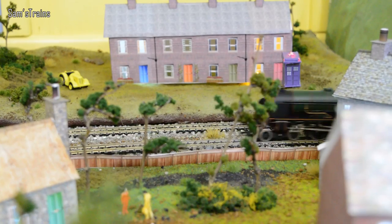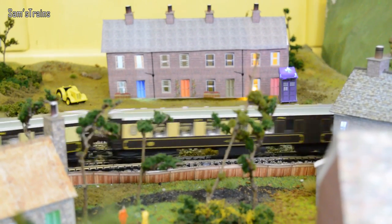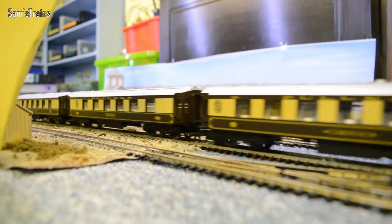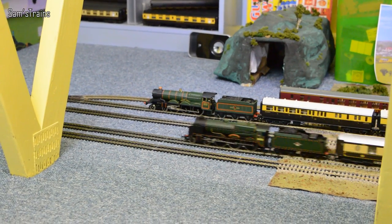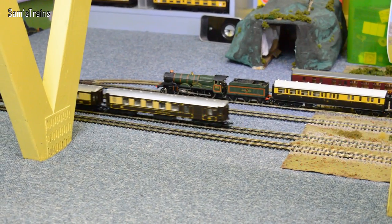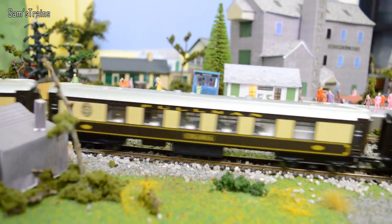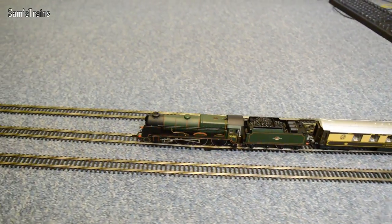Here we are then — here's a little running session with the Lord Nelson class, and of course some info about her. So the Lord Nelsons were designed by Richard Maunsell and introduced to the Southern Railway in 1926. They were actually intended for continental boat trains, but the class also held express passenger services on the western region of the Southern Railway. Only 16 were constructed — quite interestingly — and this one was built in 1928 but sadly scrapped in December 1961. All but one of the class was scrapped, but luckily that one is still in preservation and can still be seen today.